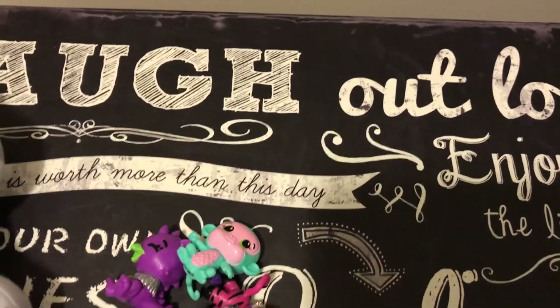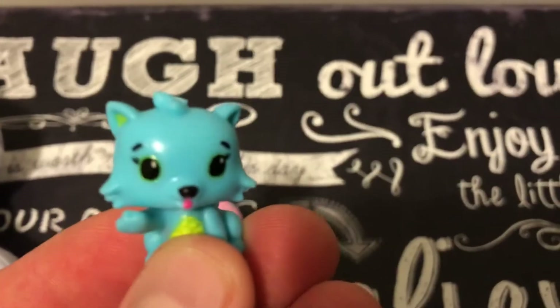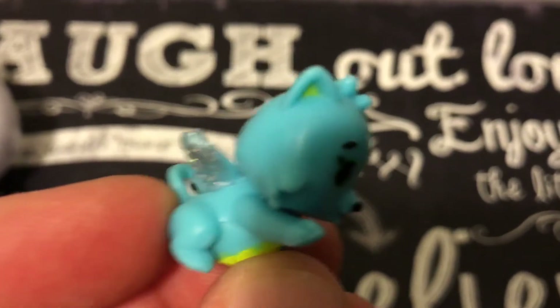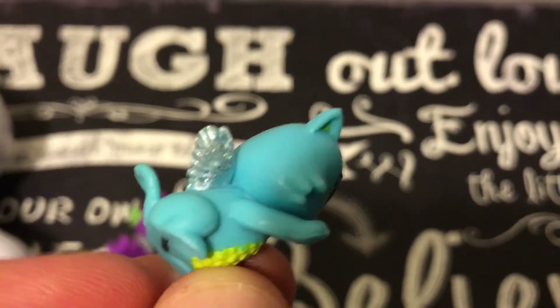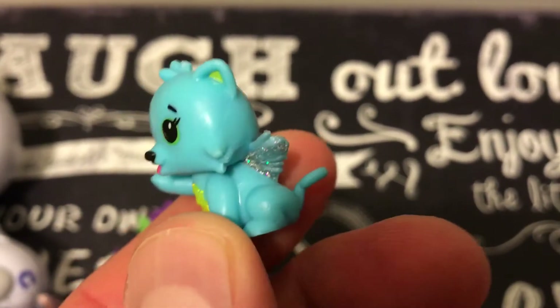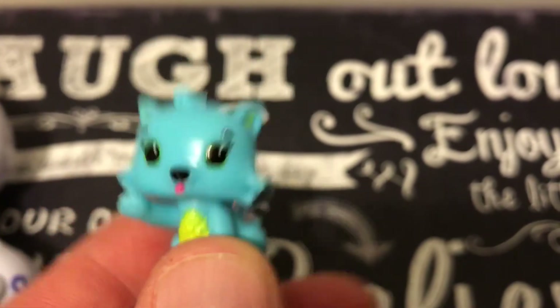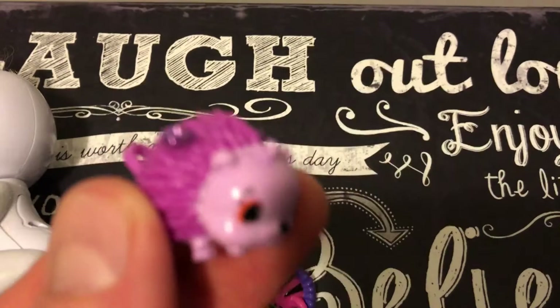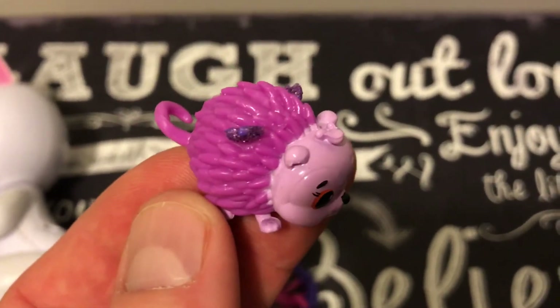And what we have here — look at this one. It's a baby blue color. It has some rings on the back. And then we have this one here — very nice.